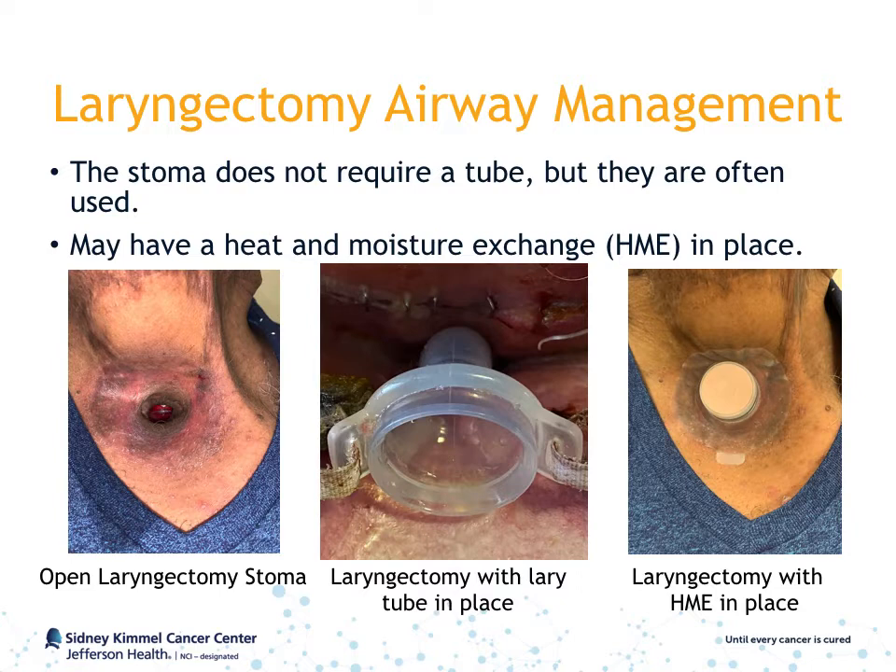An HME is a small filter device that overlies the stoma. Normally, the upper airway serves to warm, humidify, and filter air from the external environment. In total laryngectomy patients, the connection to the upper airway is lost, and thus the HME serves to replace those functions. This helps to prevent excessive mucus buildup and crusting within the trachea.